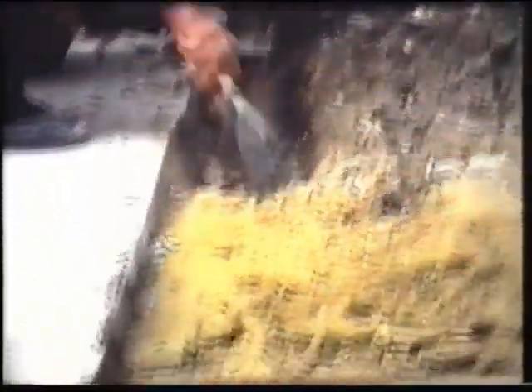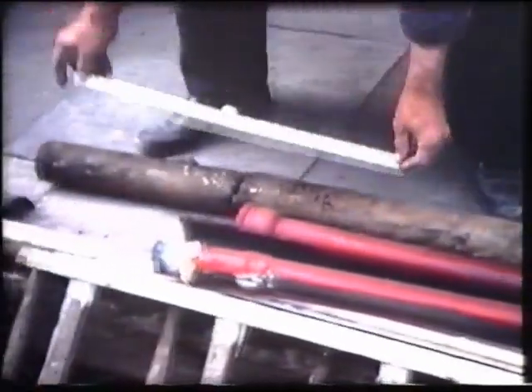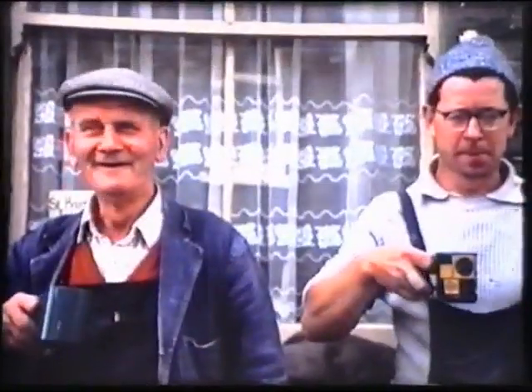And after you've seen to the drains, everything stops for a cup of tea.